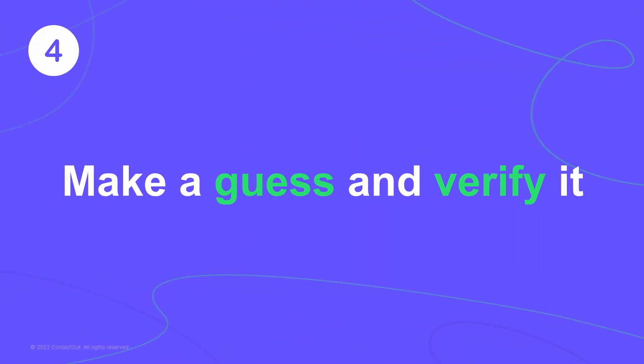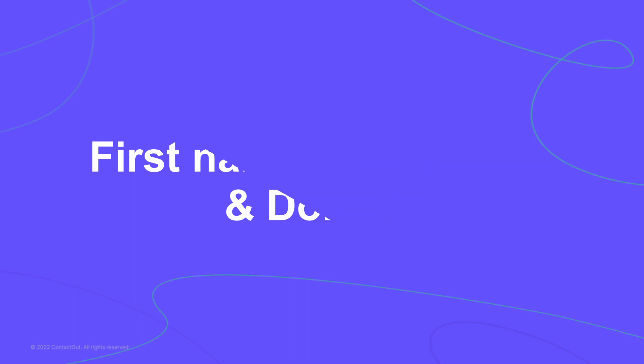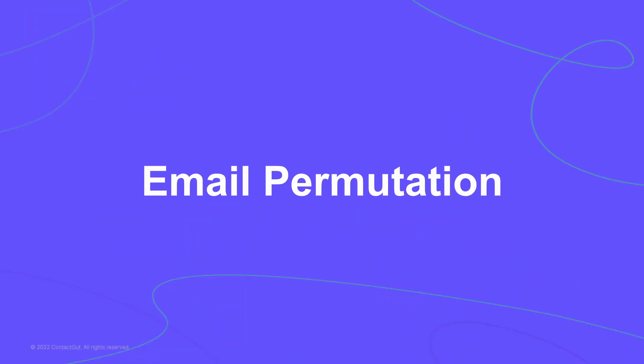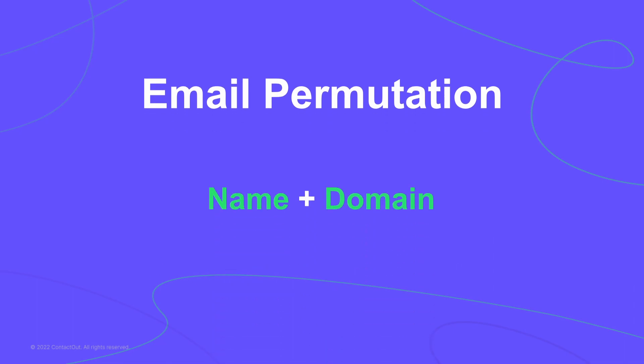If you try the first three methods but get no results, the next step is to make an educated guess. Guessing may sound like a lazy tip, but you'll be surprised at how useful it actually is. All you need is the first name, last name, and domain of the person you're trying to find. Using a fake Sarah Smith from Google as an example, we can try a method called email permutation — where you take the person's name and domain and combine them to create possible email addresses.